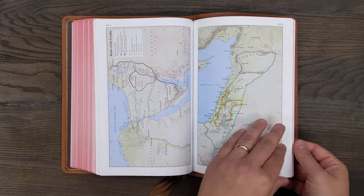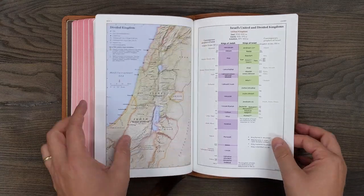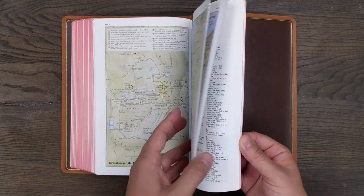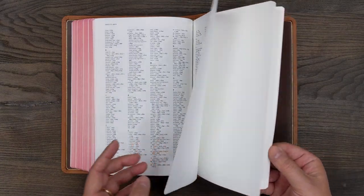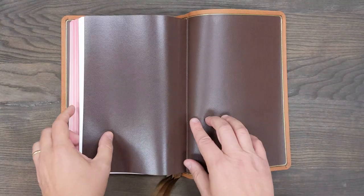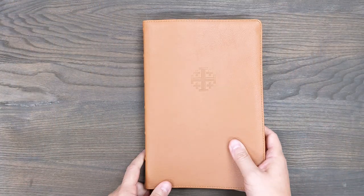The beautiful Schuyler maps are printed on thick Bible paper — not glossy. There's an index to the map section, some card stock pages, and then the end sheet and liner. Absolutely gorgeous color scheme.